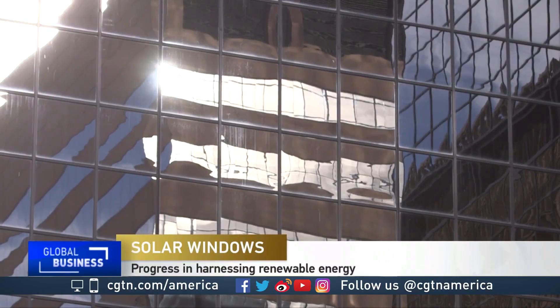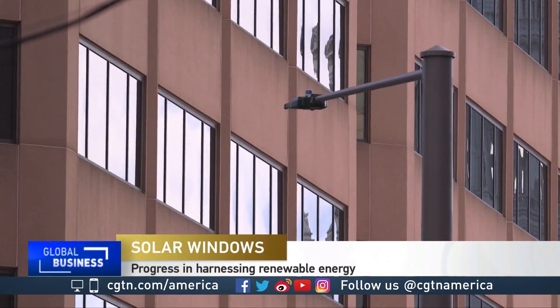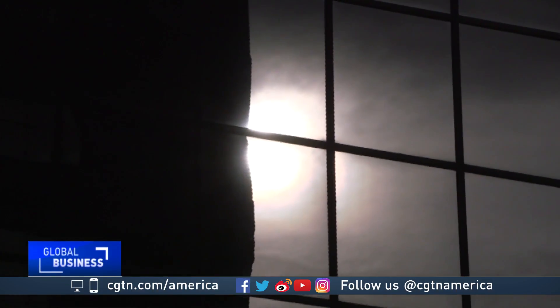Windows that generate power. Scientists say the majority of electricity produced in the U.S. is used to heat and cool buildings like these. The search has been on for windows that can create energy, but the people working in this space are generally having to deal with a trade-off between whether or not you want a decent solar panel or a decent window.